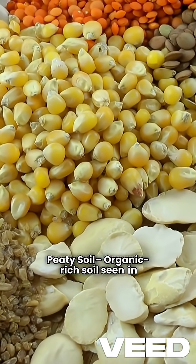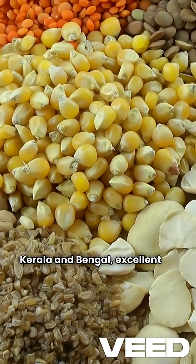Peaty soil is an organic-rich soil seen in Kerala and Bengal, and is excellent for paddy cultivation.